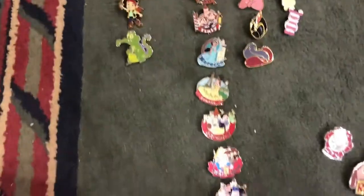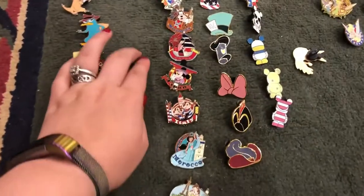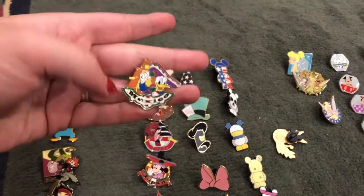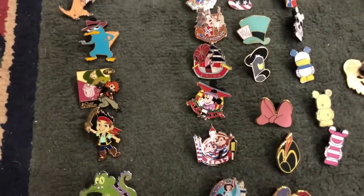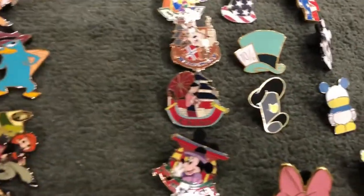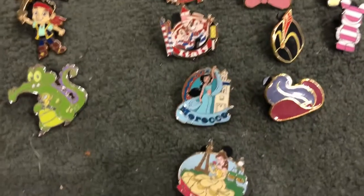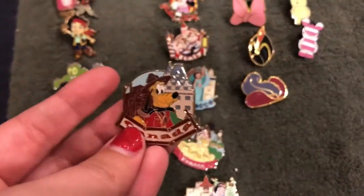The next one we have is this long row — this is a pack of Epcot pins. They all came together and each one has a character representing a country. Sometimes it's like Mulan for China, because obviously that's where the movie is set, or the princesses representing where their stories are from, or it's just a little Mickey character.